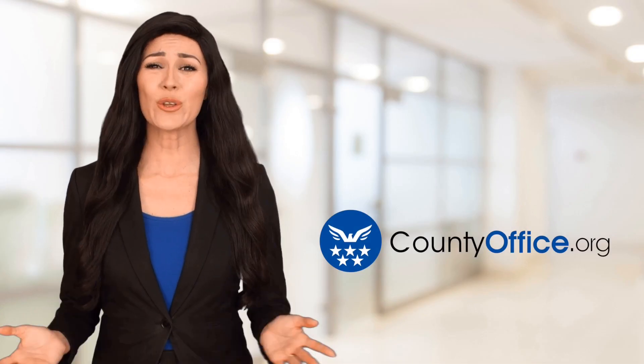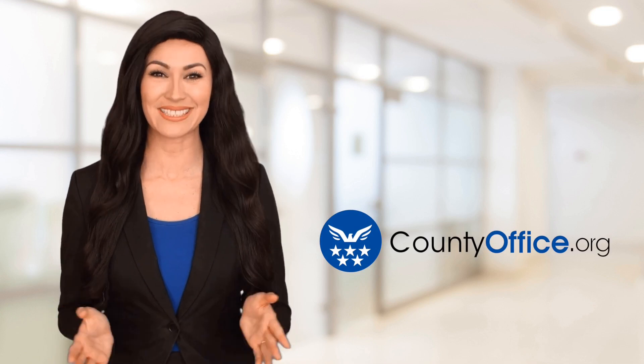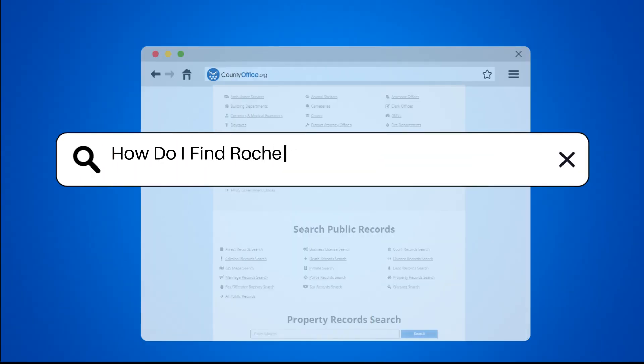Welcome to County Office, your ultimate guide to local government services and public records. Let's get started. How do I find Rochester, New York property records?